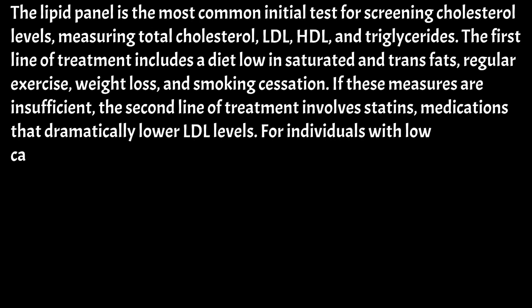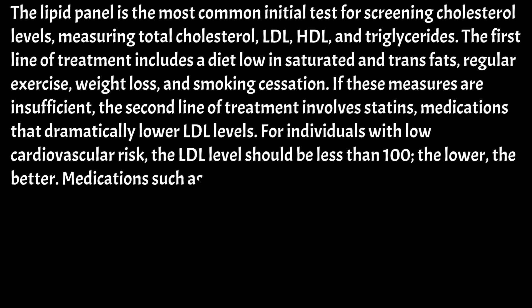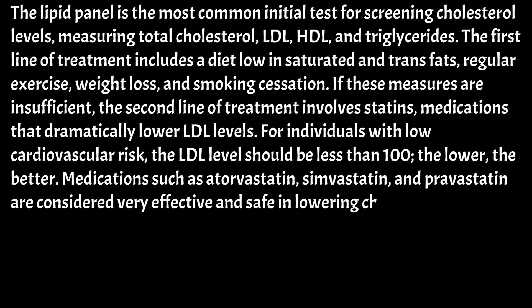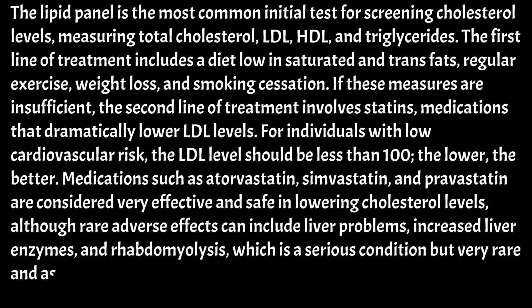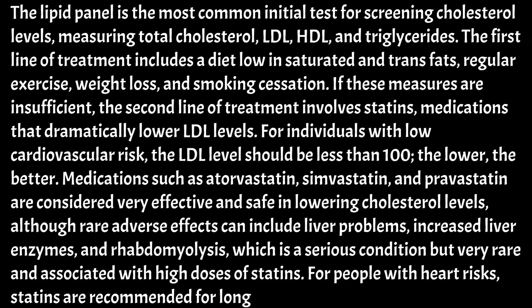For individuals with low cardiovascular risk, the LDL level should be less than 100 — the lower, the better. Medications such as atorvastatin, simvastatin, and pravastatin are considered very effective and safe in lowering cholesterol levels. Although rare adverse effects can include liver problems, increased liver enzymes, and rhabdomyolysis — a serious condition but very rare and associated with high doses of statins. For people with heart risks, statins are recommended for long-term intake.